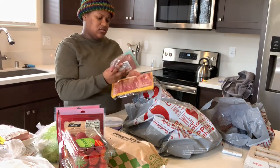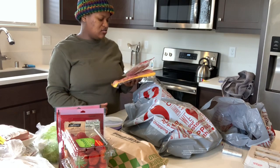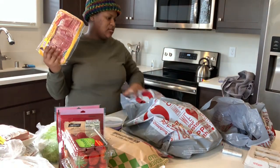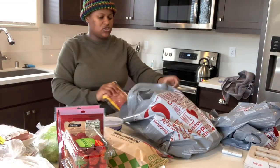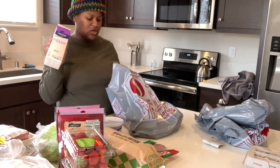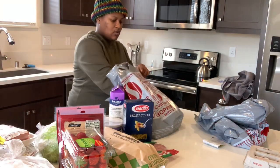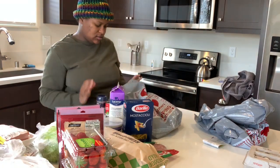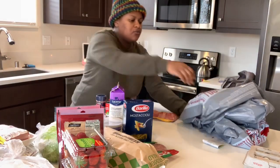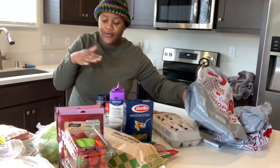We got Italian sausage — Jekyll likes to eat these, I don't. We got pepper salami and bacon, because we like to put bacon in our cabbage. I also got half and half — this is how I make the cheese sauce for the macaroni and cheese. I got the macaroni noodles, seasoning salt, Accent, onion powder, and lemon pepper. And we got some eggs because Jekyll loves her eggs right now — I don't eat eggs at all.